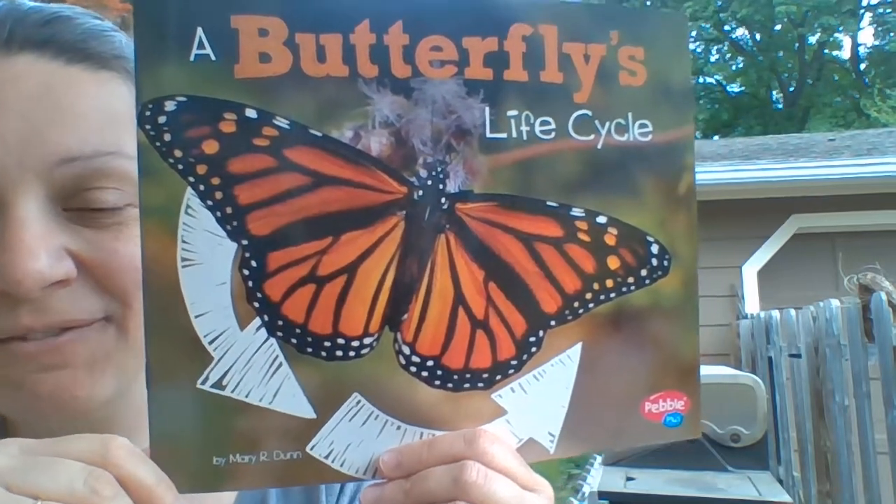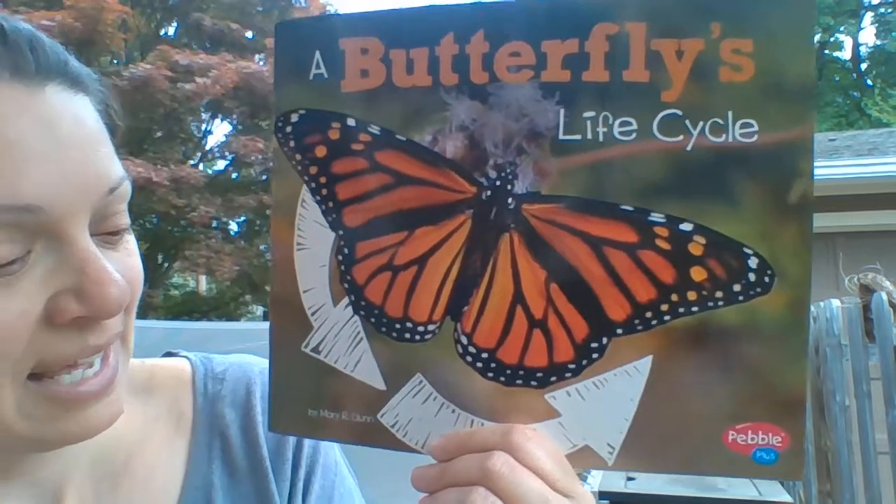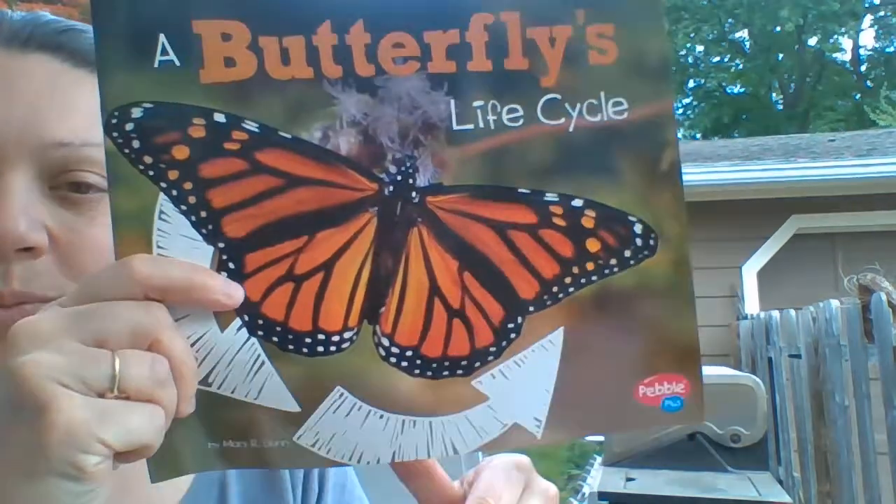This is a non-fiction book, and we can tell because there are real photographs. It is written by Mary R. Dunn. She's the author — she wrote the words.